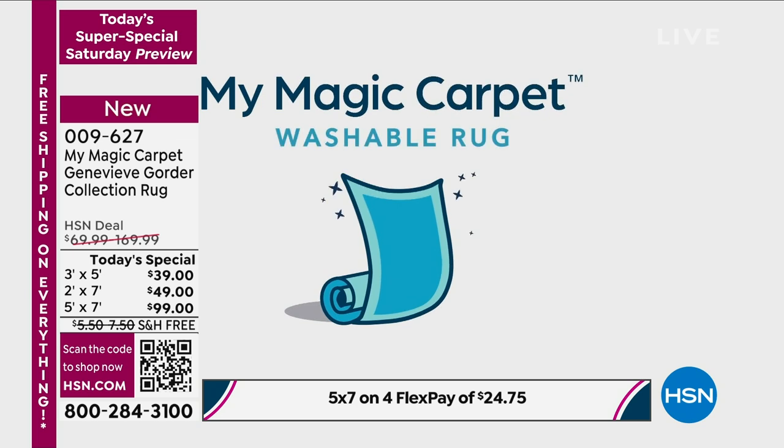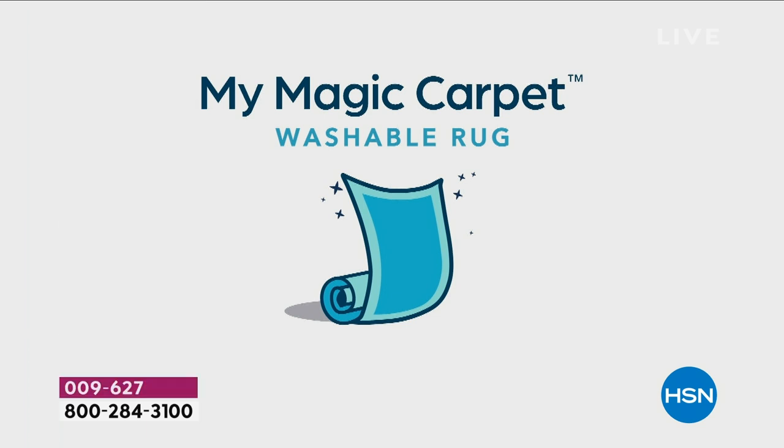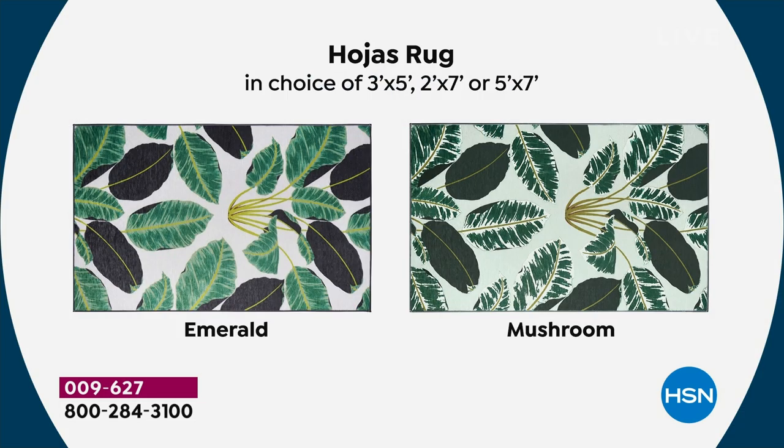Today's special — we're off to a flying start. The three by five is $39, the two by seven is $49, and the five by seven is $99. You're watching the worldwide launch, exclusive to HSN until September.